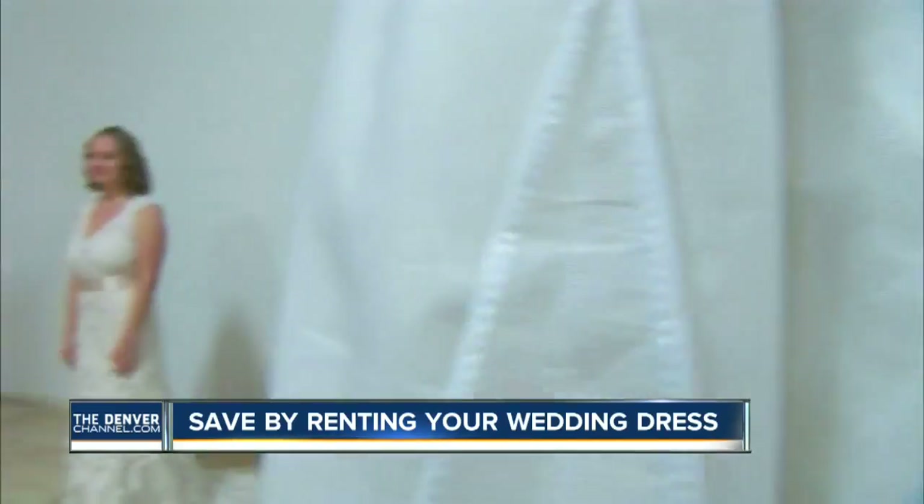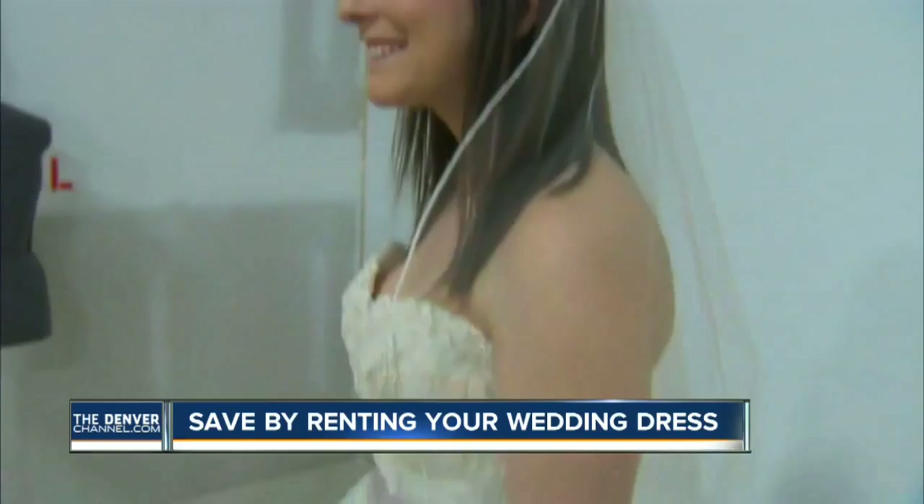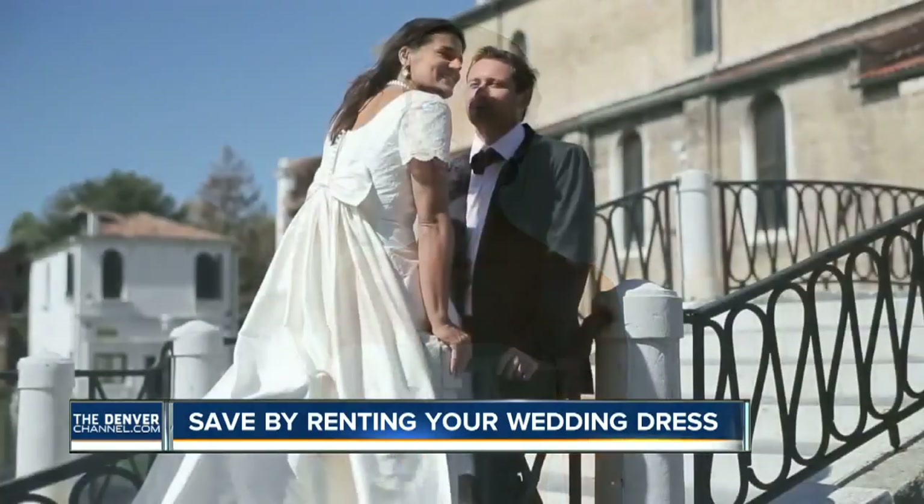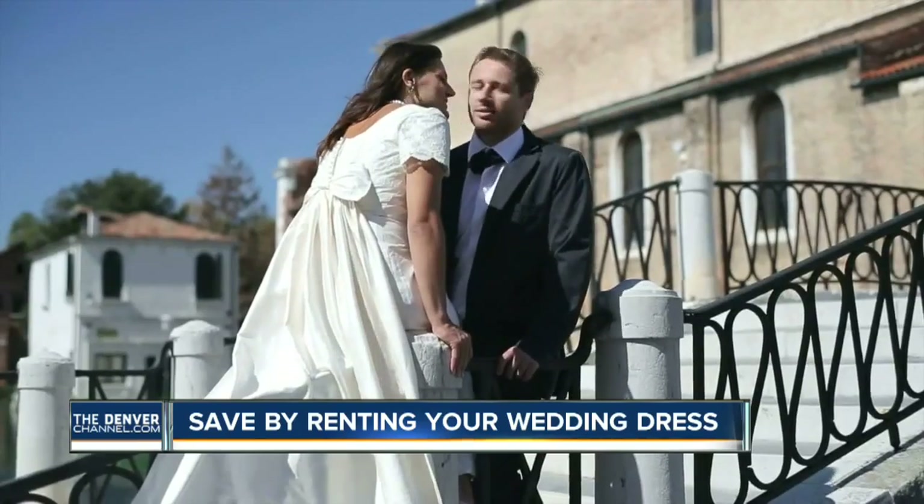On her wedding day, every bride wants to look picture perfect. But these days, the big day comes at a big price. The average designer gown starts at $3,000, but the average bride only has $1,200 allocated in her budget for a dress.